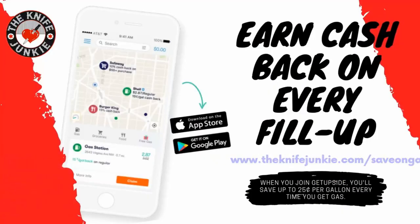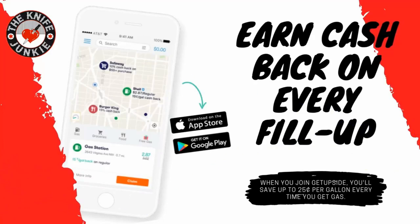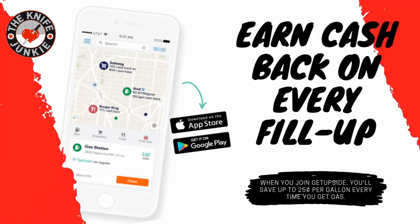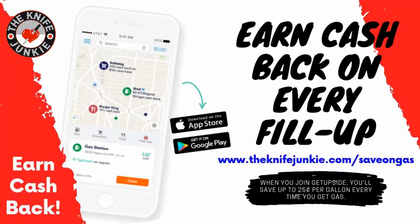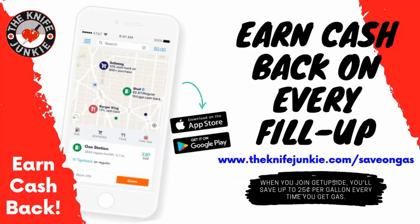The GetUpside app is your way to get cash back on your gas purchases. GetUpside is an app you put on your smartphone. Whenever you need to get gas, search your area for savings, claim your discount, fill up your tank, and then take a picture of the receipt with your phone — and that's it, you've just got cash back. Visit theknifejunkie.com/saveOnGas to get the app and start saving.